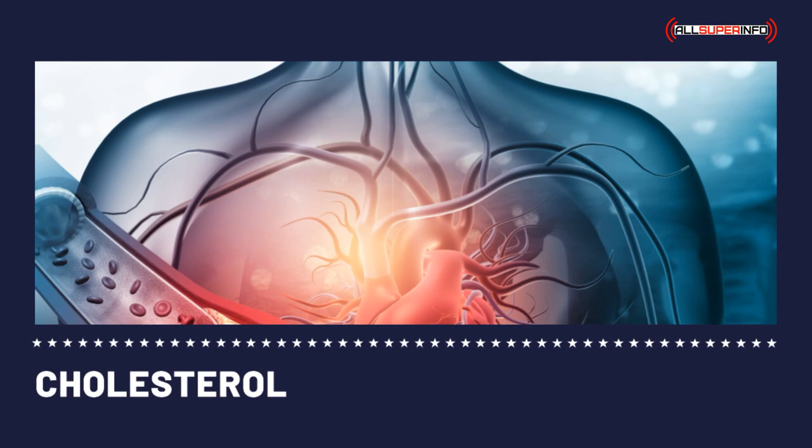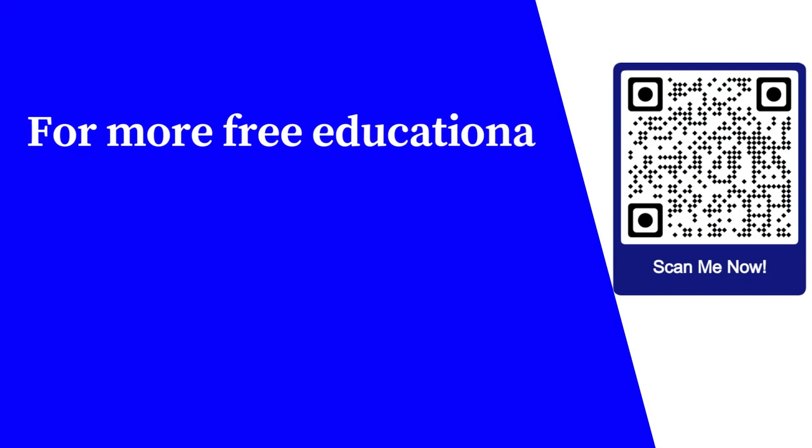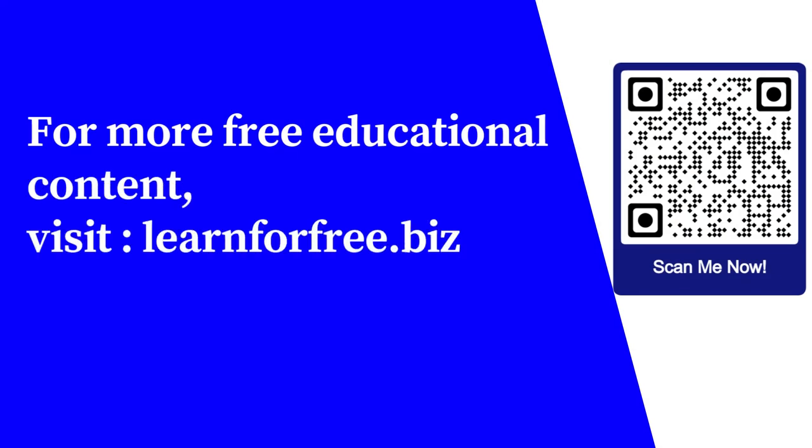The best advice to avoid high blood cholesterol is to have regular exercise, a change of lifestyle, and a healthy diet. And if you smoke, quit before it's too late. For more free educational content, visit learnforfree.biz.